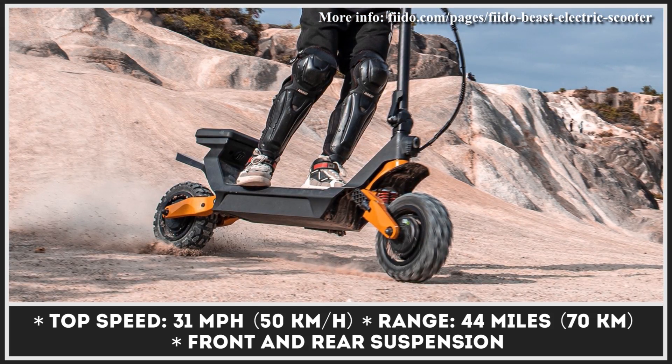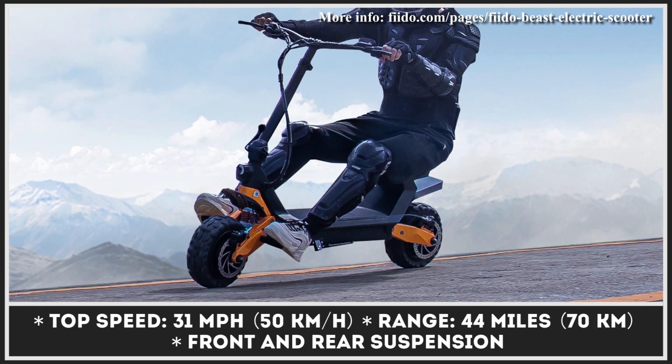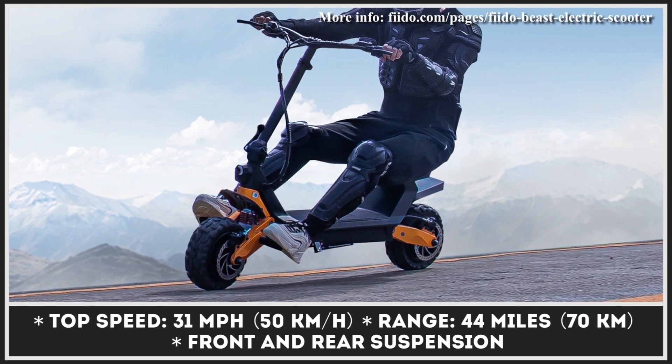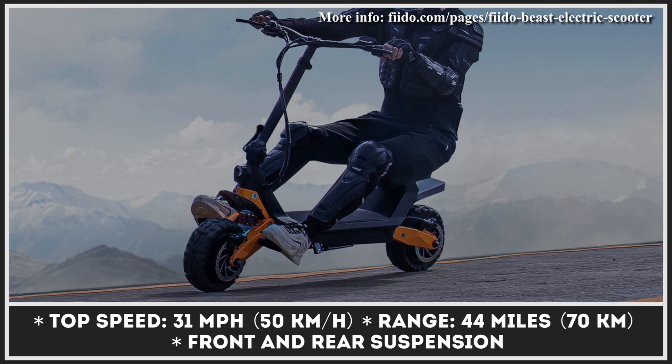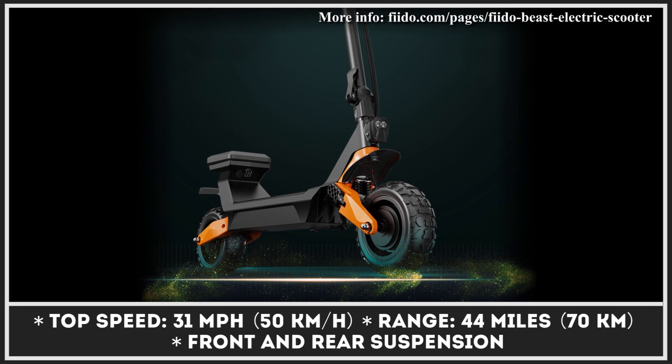The model rolls on a set of 11-inch fat tires matched to a full suspension system for improved riding stability in off-road conditions. The Beast scooter is currently in the pre-order stage and early backers are eligible for a hefty price discount.